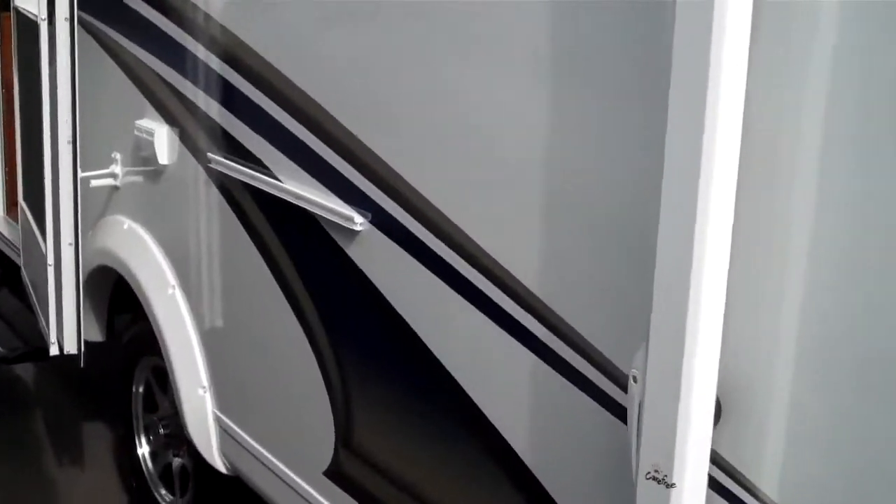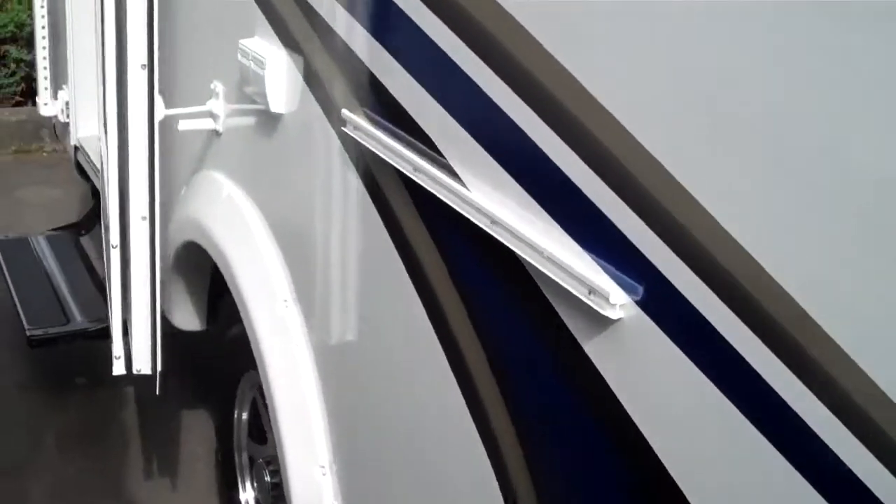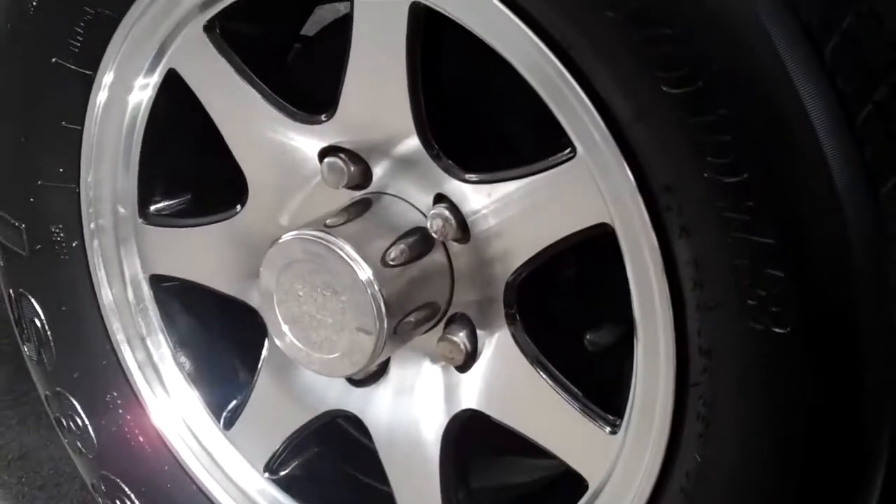There's a pre-plumbed barbecue connection right off the propane tank, a Carefree manual awning, and aluminum wheels.